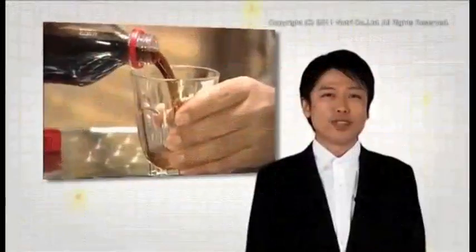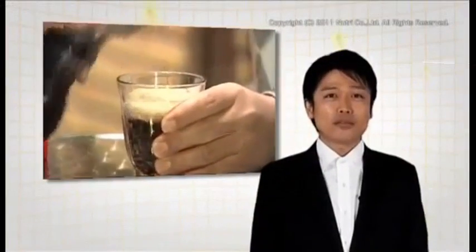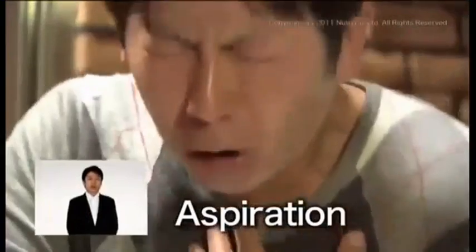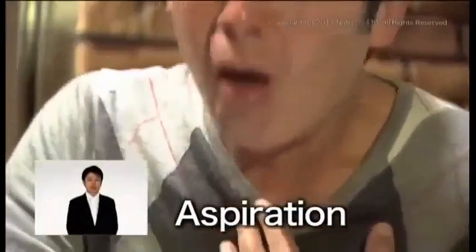What happens when this timing is off? This can happen to even someone healthy and young. This man is drinking soda but ended up choking on it uncontrollably. This has probably happened to you too. This is called aspiration. The symptoms of dysphagia can include choking on food or liquid on a daily basis.